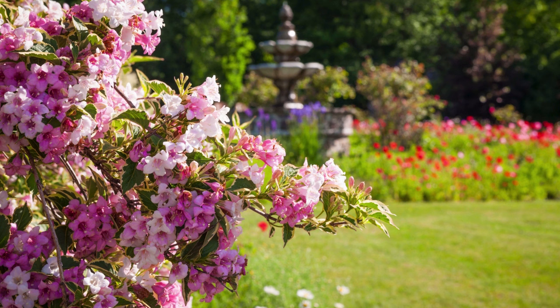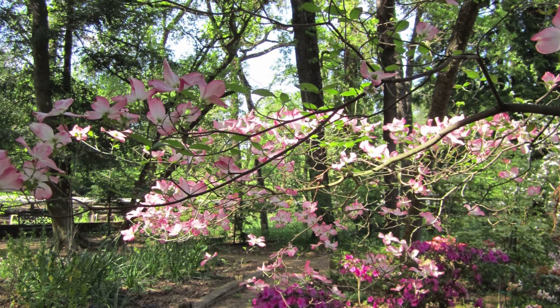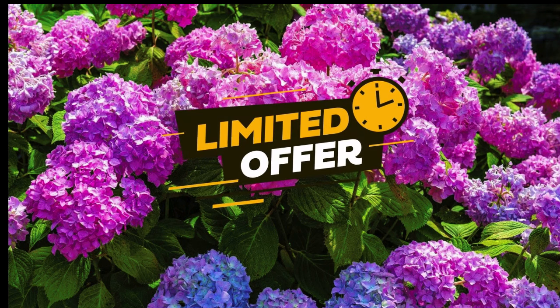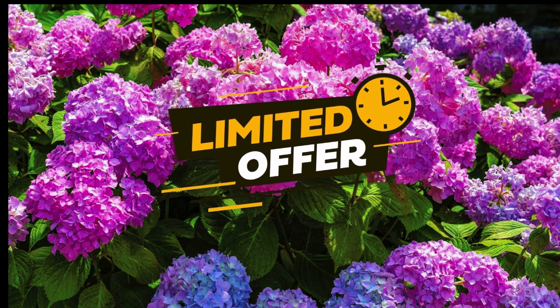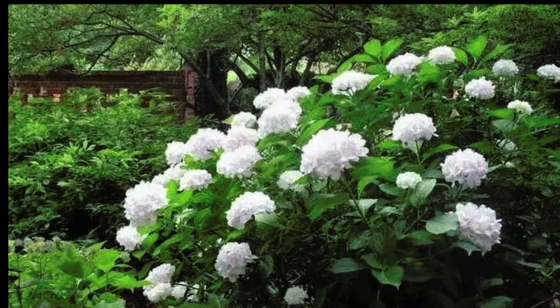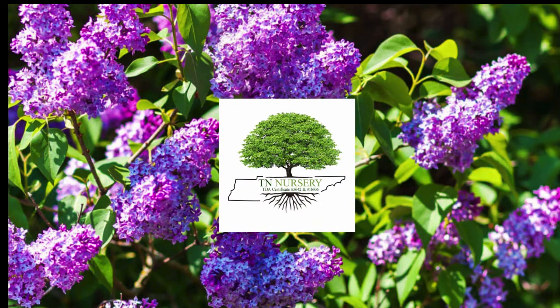These versatile plants not only enhance the beauty of your landscape, but also bring a sense of calm and harmony, fostering a deeper connection with nature. Don't wait — this limited time offer won't last. Shop now and start transforming your outdoor space into the garden of your dreams. Shop now and bloom beautifully.